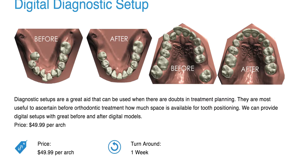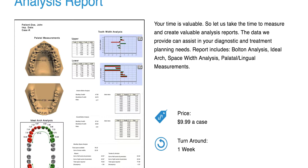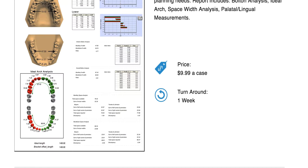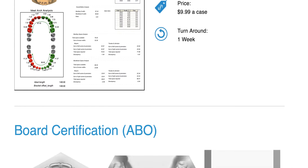The digital diagnostic setup is $49 an arch, and it's a great way to sell a case, especially for patients that are on the fence. In the old days we used to do diagnostic wax-ups for this sort of thing — no need to do that anymore; it's all digital now. They also offer an analysis report. If you're not an orthodontist and don't know how to measure teeth, read arch lengths, or evaluate Bolton discrepancies, this is a great way to get that information. It's $10 for an analysis report — a great way to understand your ortho a little bit more. You get Bolton analysis, ideal arch, and space-width analysis, which is important if your case needs IPR and you need to know exactly how much space there is.